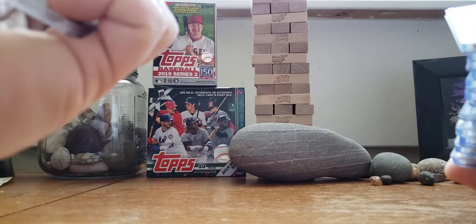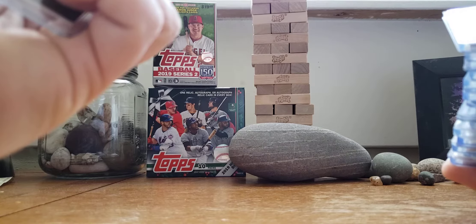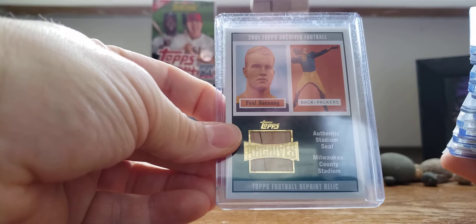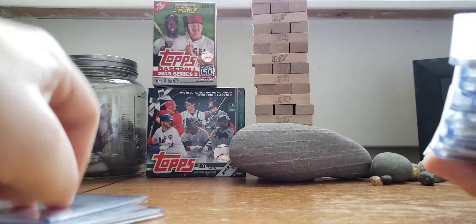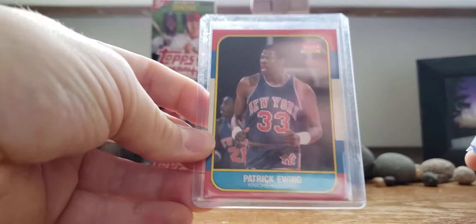Pete Dawkins, numbered to 300, Heisman Trophy in '58 for Army. Paul Hornung seat card. Phil Cavarretta cut, to 7. Pete Reiser, to 99. Courtesy RBI Crew.